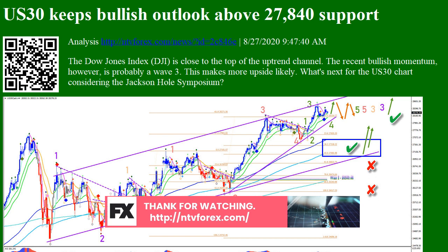Considering the Jackson Hole Symposium, the DJI is expected to confirm a new high once more. This would complete a wave 5 (green), and a wave 4 retracement is likely to follow.